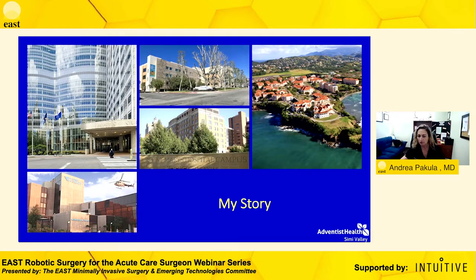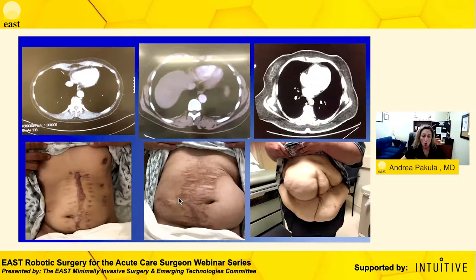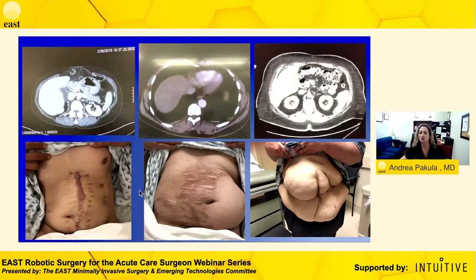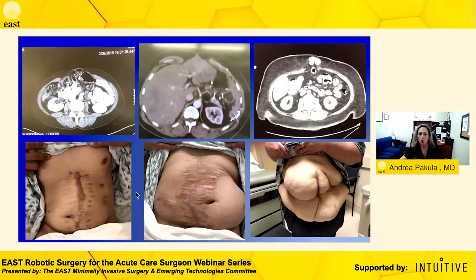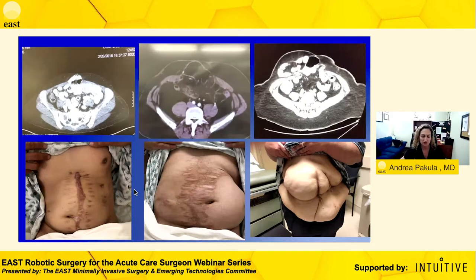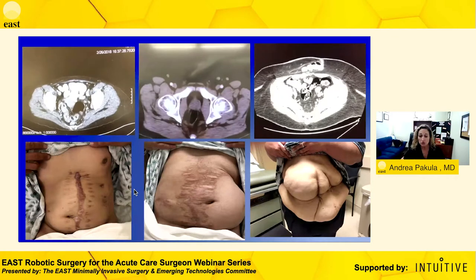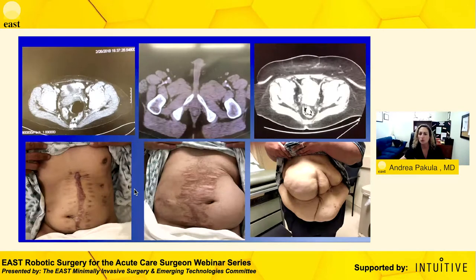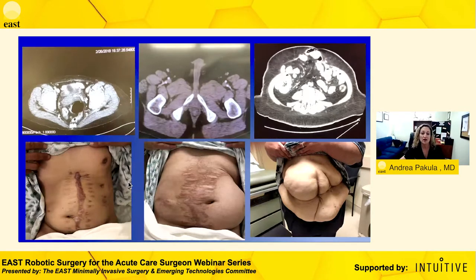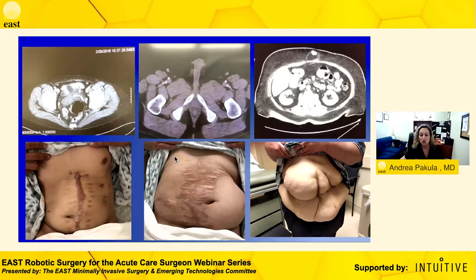I'm now in Southern California at Simi Valley Hospital, directing their robotics program. My practice has changed from academics to private to now hospital employed, quasi-private. As a trauma acute care surgeon, we see the sickest patients at all hours of the night — motor vehicle accidents, shotgun blast injuries, or patients with multiple previous surgeries from perforated diverticulitis. What we find is a lot of these patients end up developing some sort of incisional hernia — it's the nature of what we do as maximally invasive surgeons.